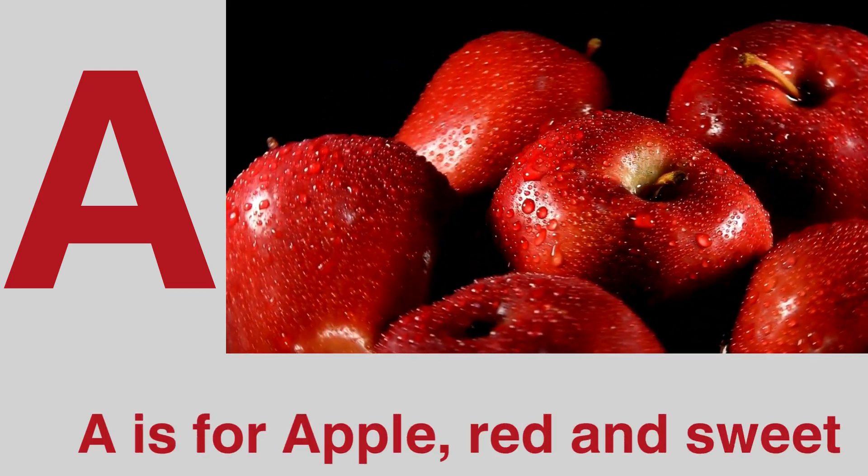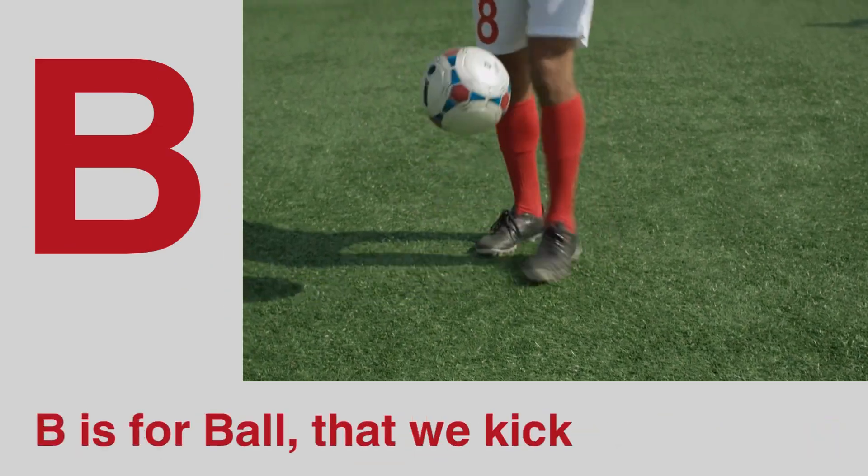A is for apple, red and sweet. B is for bull that we kick with our feet.